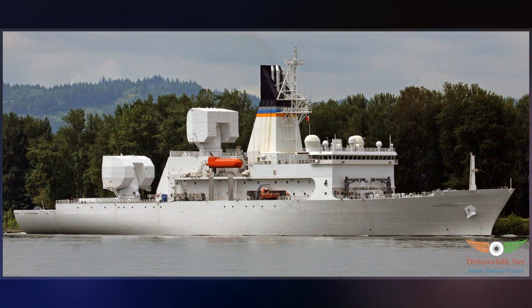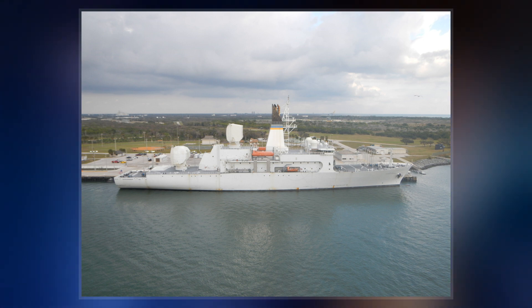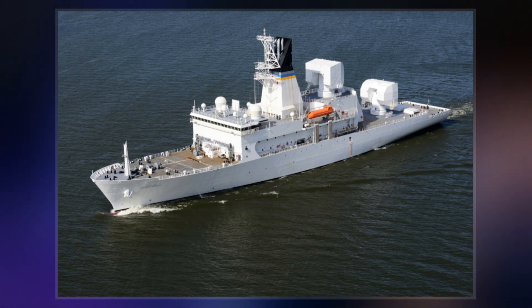Manned by a combined crew of 88 sailors and civilian mariners, the ship hosts embarked military and civilian technicians from other U.S. government agencies. It is operated by the Military Sealift Command and conducts missions sponsored by the U.S. Air Force.